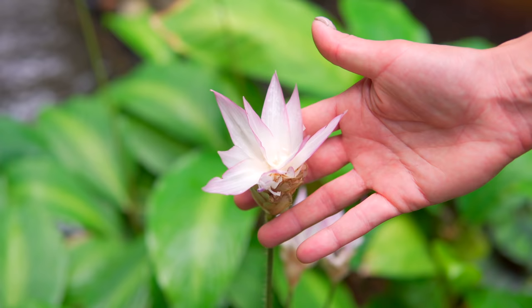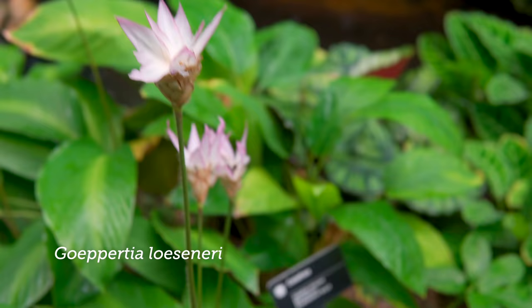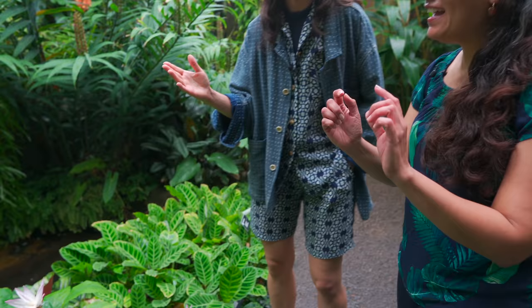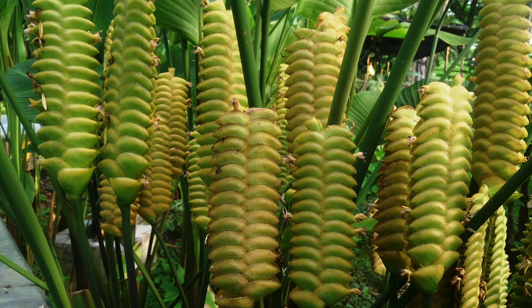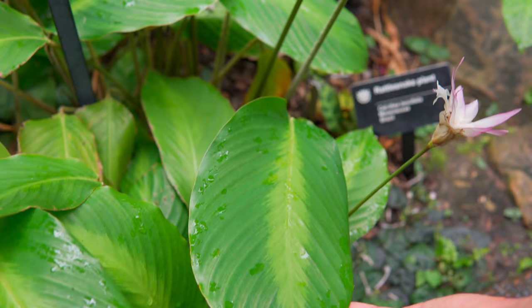A lot of our Calatheas got changed over to Goeppertias. What's different now? It's the shape in which the flowers are borne. If they're born in a spiral, it's a Goeppertia. If they're born just in two planes side by side, it's still a Calathea. So there are very few now that remain Calathea — like Calathea crotalifera. Most of the ones we grow indoors have been changed over to Goeppertias, which are the ones in a spiral.